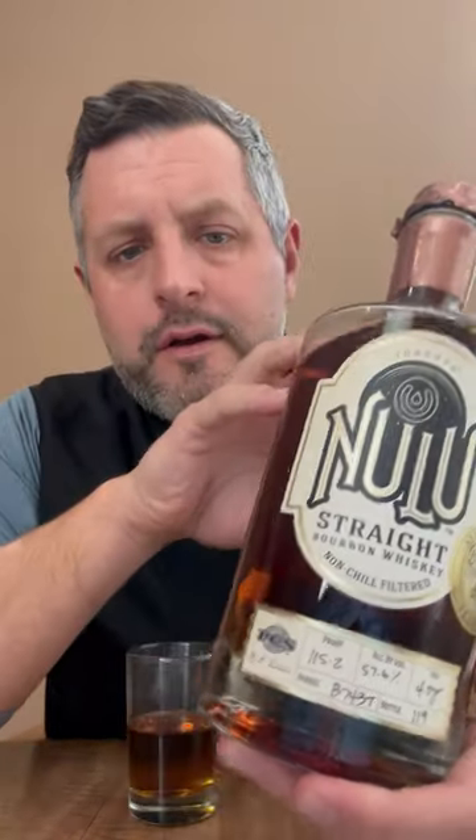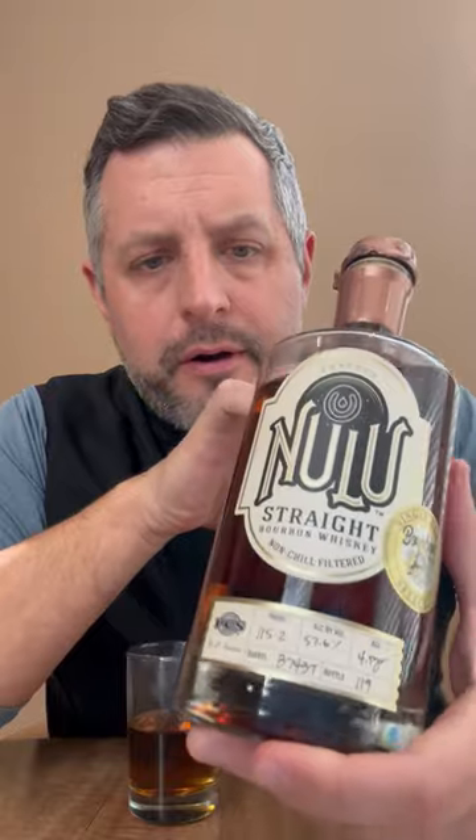Today I am taking a look at this Nulu Bourbon World Single Barrel. This is a toasted version of Nulu, MGP, finished in a toasted barrel for one to four weeks, and this particular single barrel was bottled at 115 proof. Let's just dig right into it.